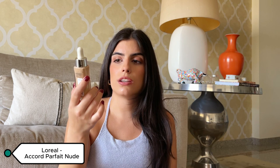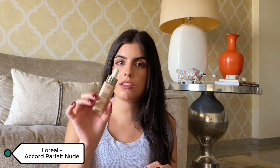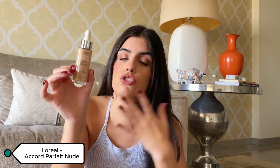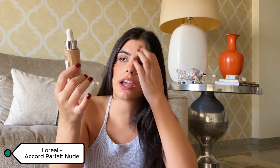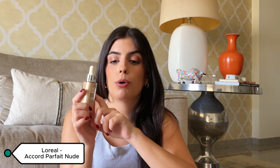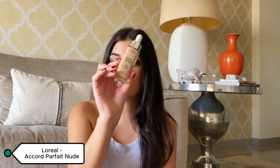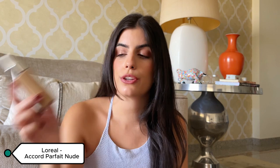It's marketed as a serum-type foundation but to me it gives medium coverage. It looks really great on the skin, dries completely, and I feel it would work well for both dry and oily skin. It's a really good staple foundation.